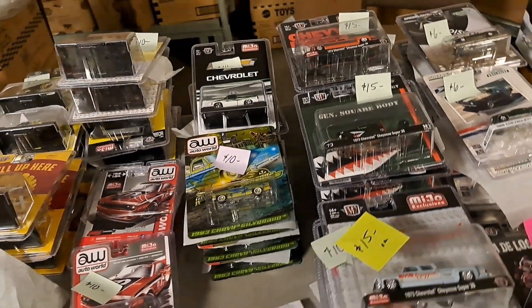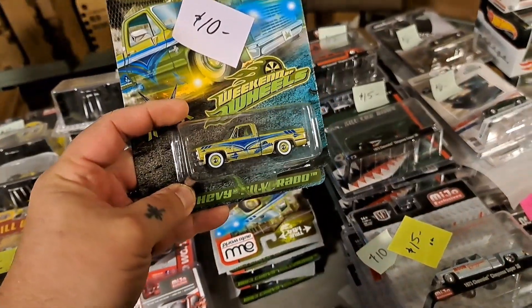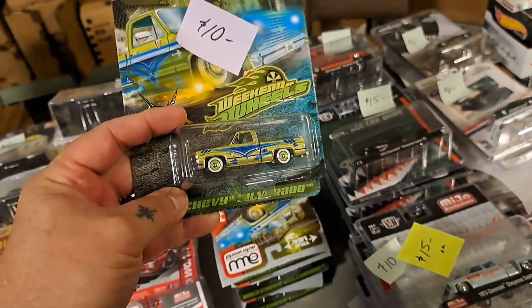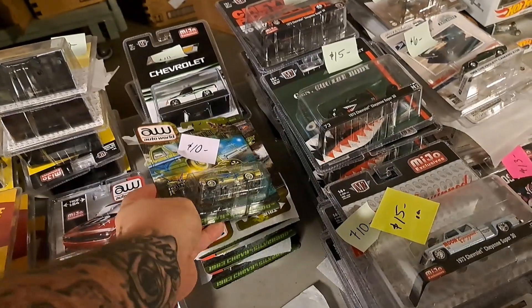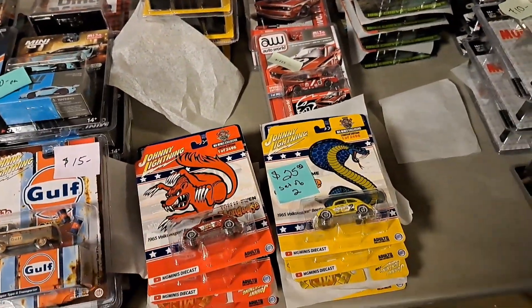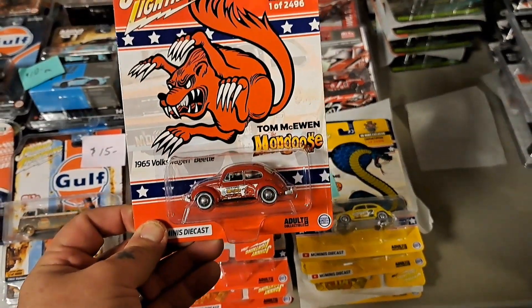Stacks and stacks of M2s over here. I like them trucks, I like them square bodies — I don't know why. They're handy to haul stuff in. That is the old brown GMC long wheelbase — it's like driving a boat.